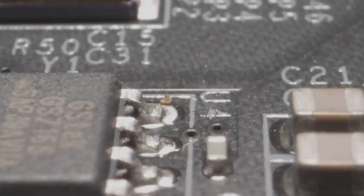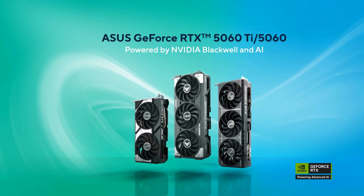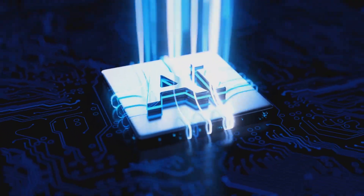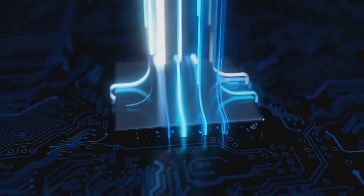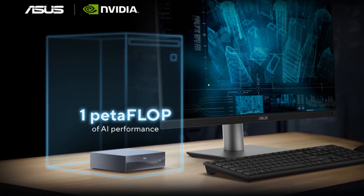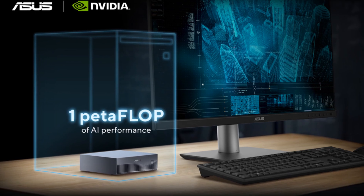What's powering this beast? The NVIDIA GB10 Grace Blackwell Superchip — a 20-core ARM CPU, Blackwell GPU with 5th Gen Tensor Core support for the FP4 data format. Translation: you get cutting-edge AI performance, blazing fast and future-proofed for whatever's coming next.